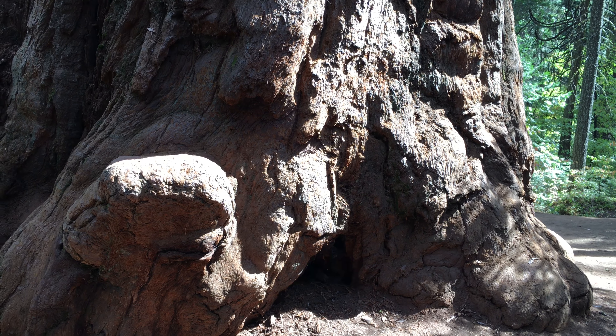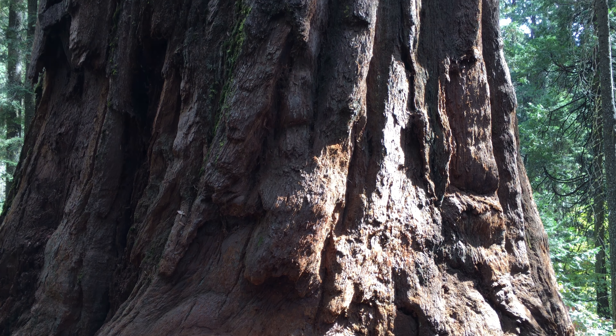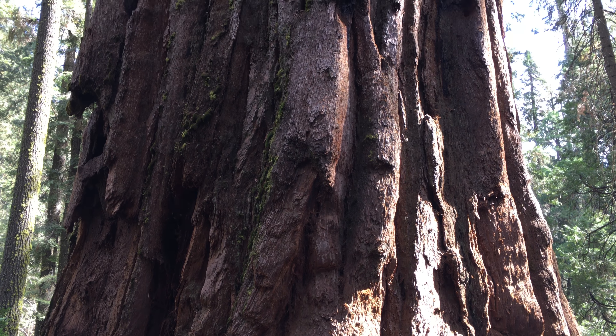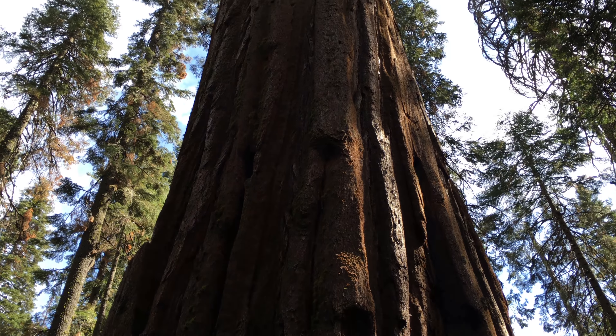Hi, it's Olivia. I'm standing in front of this amazingly beautiful giant sequoia at Nelder Grove, just south of the Highway 41 Yosemite National Park entrance. It is absolutely beautiful.